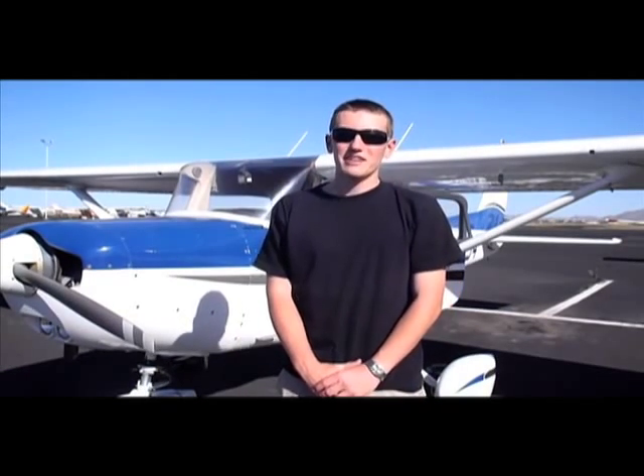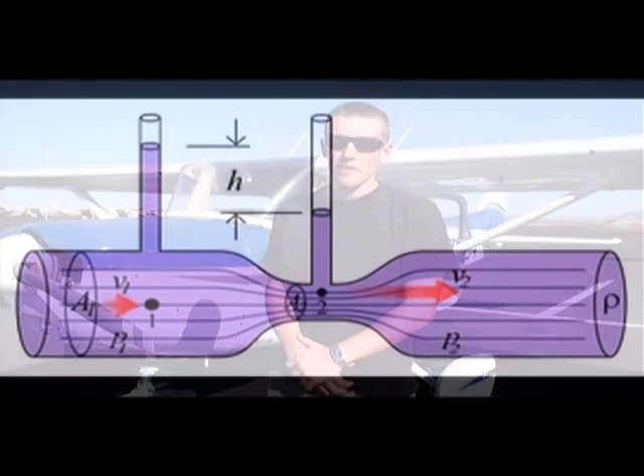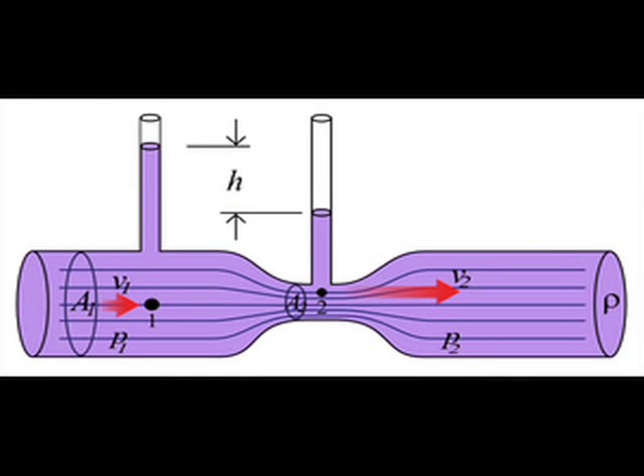The Venturi effect is similar to Bernoulli's principle. It is the reduction in fluid pressure that results when a fluid flows through a constricted section. From this diagram, we can see that the speed of the fluid or air going through the pipe increases as it passes through the narrow opening, with a resulting reduction in pressure. The fluid or air velocity must increase through the constriction while its pressure must decrease, due to the law of conservation of energy, which states that the gain in kinetic energy is balanced by a drop in pressure.